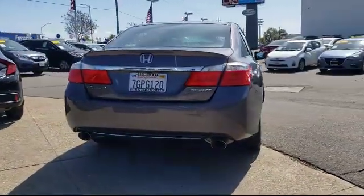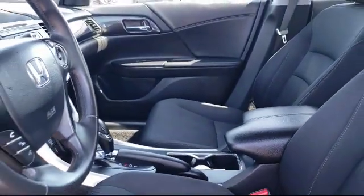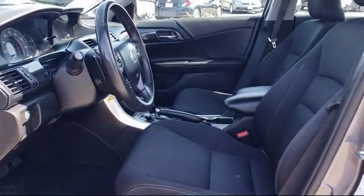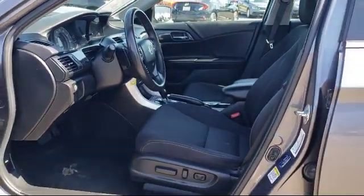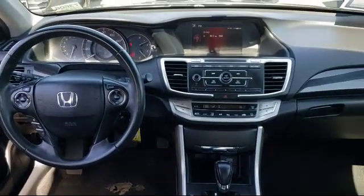As the oldest Honda dealer in the Sacramento area, Elk Grove Honda has been a family-owned business and has been satisfying customers for more than 43 years. We're dedicated to providing the best service possible, and we make sure it shows in our everyday work. Our service doesn't stop at the sale.